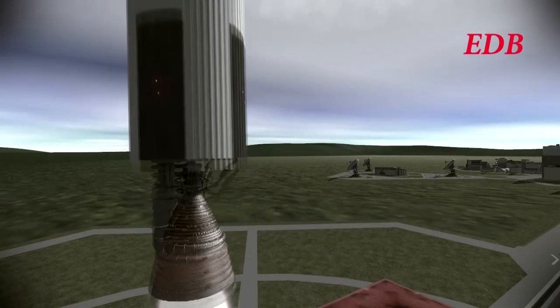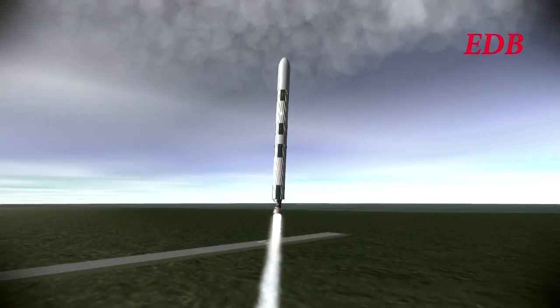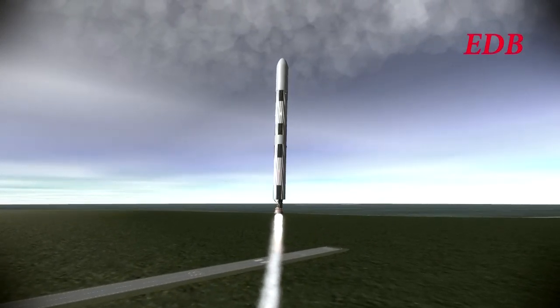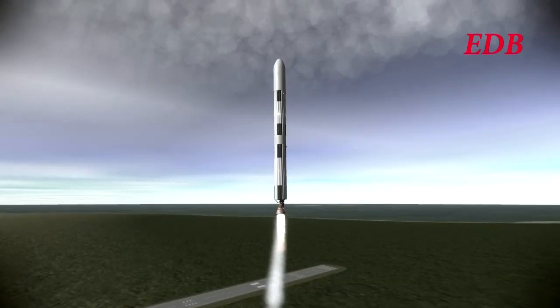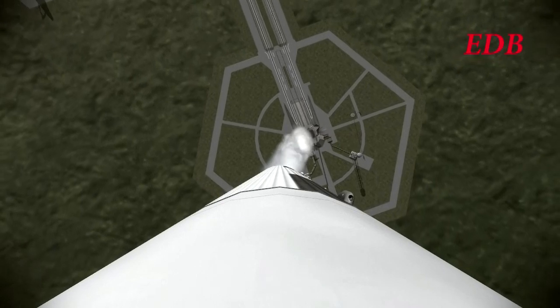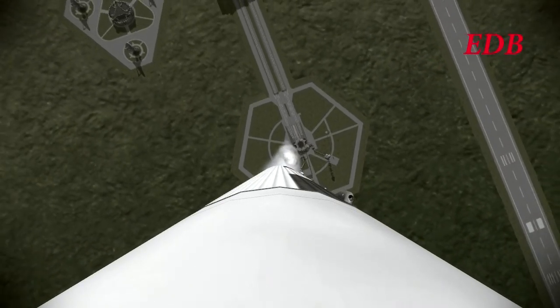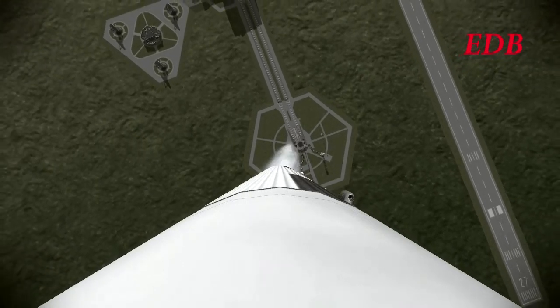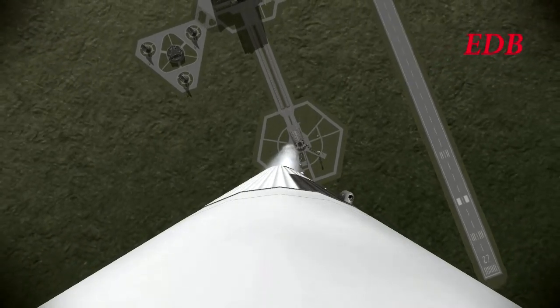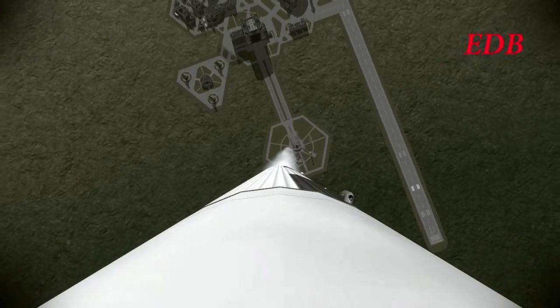We have liftoff and the rocket has cleared the tower. Liftoff of Titan Module 2 aboard the Saturn 9A rocket at 5:01 PM Eastern Daylight Time. As the onboard camera shows the rocket lifting off from Cape Canaveral in this gap in the weather.